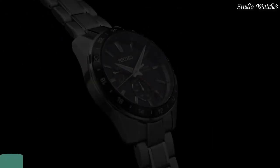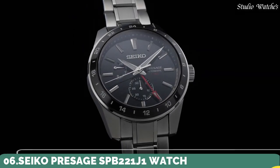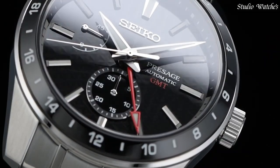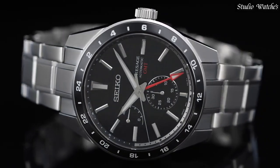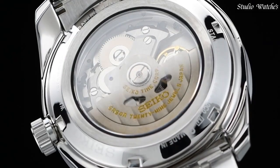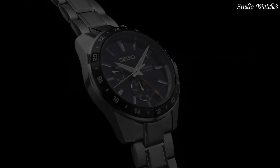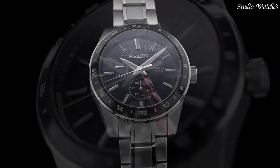Number 6. Seiko Presage SPB-221J1 Watch. Specifications: caliber number 6R64. Movement type: automatic with manual winding. Case material: stainless steel. Case thickness: 13.7mm. Diameter: 42.2mm. Sapphire crystal. Crystal coating: anti-reflective.